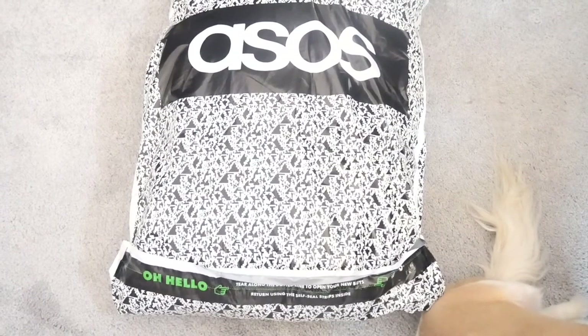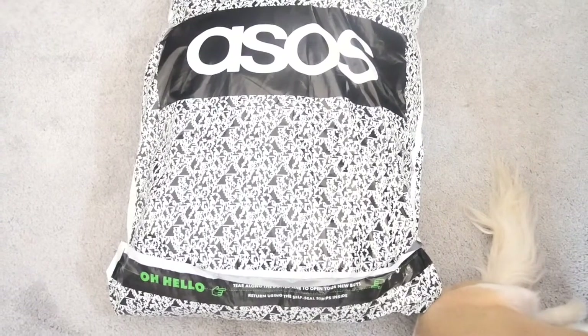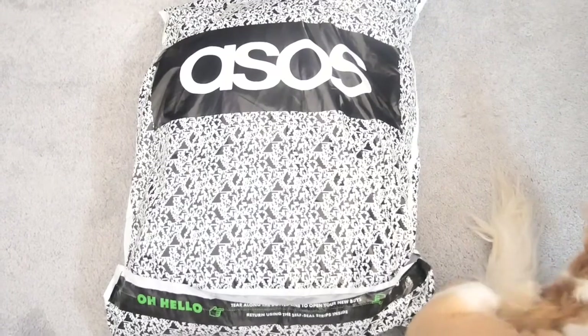I'm super excited to see what this coat looks like because it was super pretty on their website, so let's open this bag and see. Okay, so we got it out of the shipping bag, but it kind of ripped a little bit in their bag, so let's just hope it's not damaged. Let's go ahead and get it out of this bag because this bag is pretty much no good.